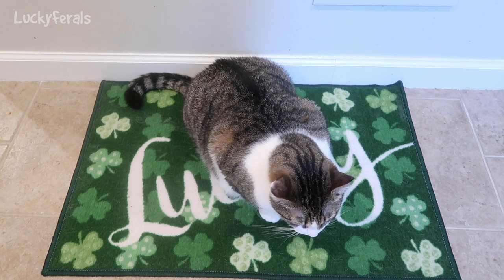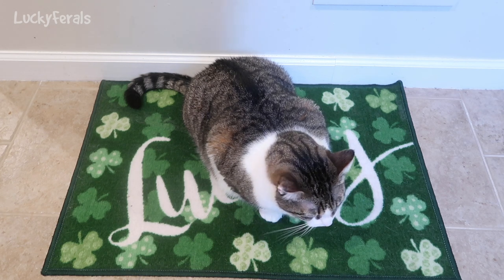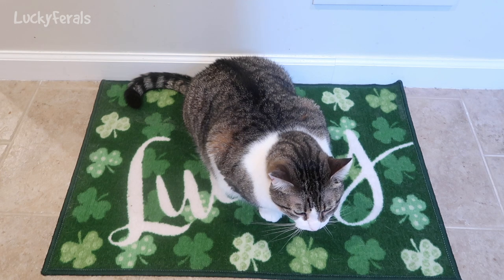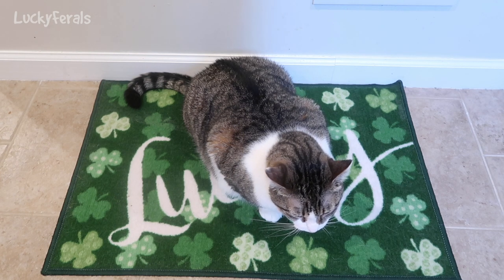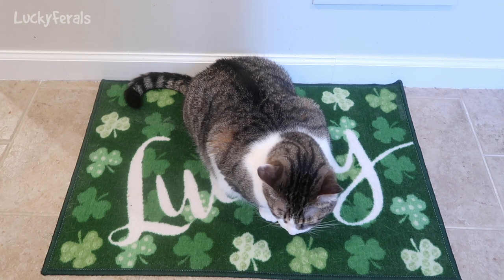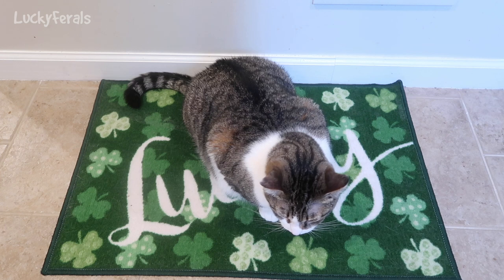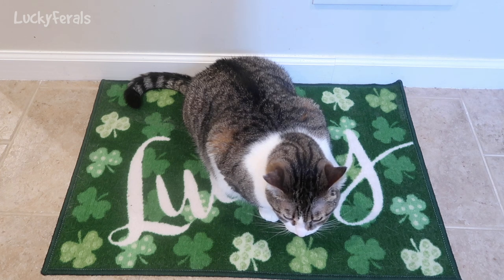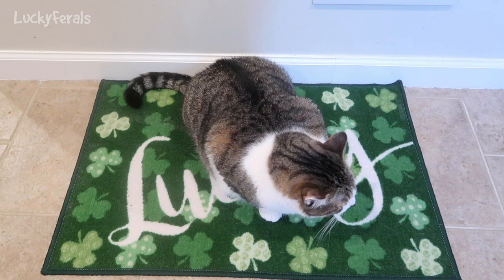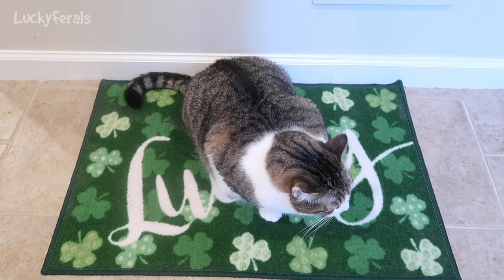This rug is one I got at the Christmas Tree Shop. It's only about $2.99 to $3.99 — they're cheap rugs and they have them based on the season and holidays. So normally I would pick several up for each holiday or season and rotate them. This was a St. Patrick's Day rug, but because this is a lucky rug and these are the Lucky Ferals, I bought some extra. I like them because they're fun, colorful, and festive, and they're also pretty much disposable. They're only a few dollars, and if the cats vomit on them I can just roll them up and toss them in the garbage.